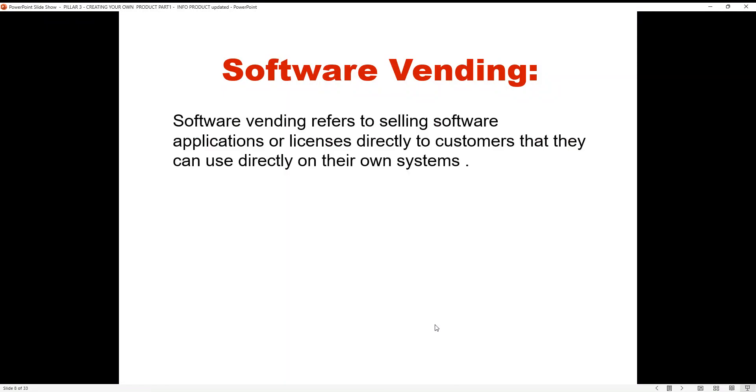Software vending. This is not actually my niche — the next one is — but it's related to what I used to do. Software vending refers to selling software applications or licenses directly to customers that they can use on their own system. This is basically you selling software.